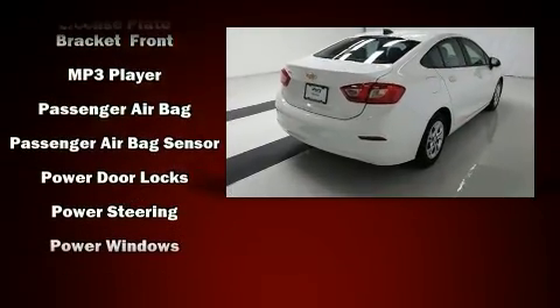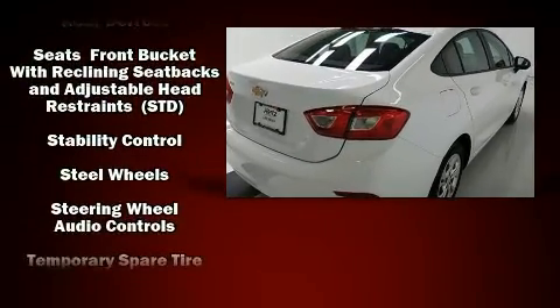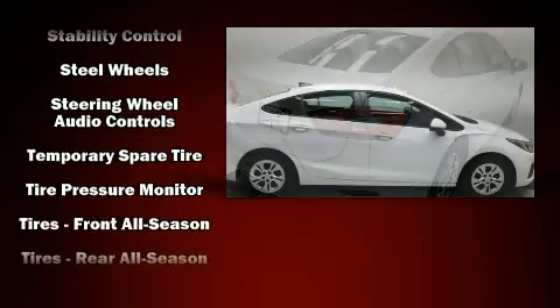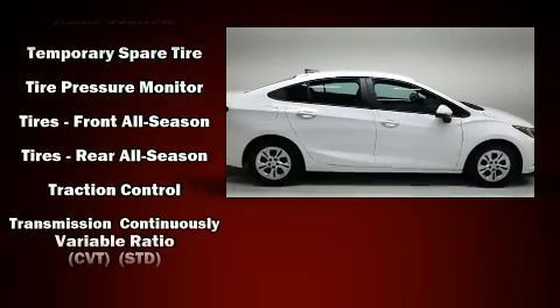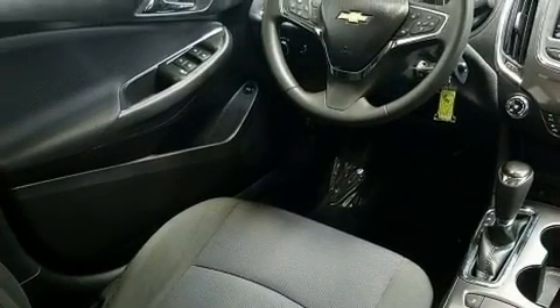Chevrolet also prioritizes safety and security with features such as traction control, brake assist, a panic alarm, OnStar, and four-wheel disc brakes with ABS. Comprehensive safety includes row curtain airbags and stability control.